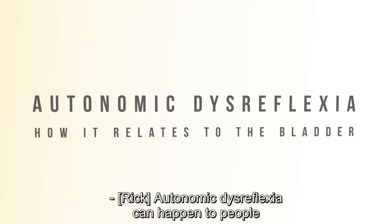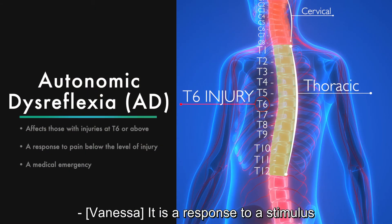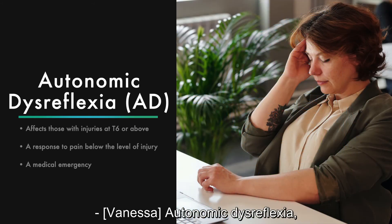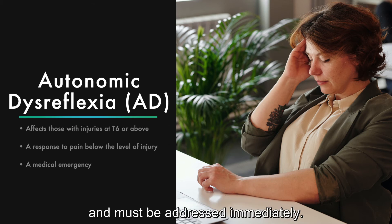Autonomic dysreflexia can happen to people with injuries at or above T6. It is a response to a stimulus or pain below your level of injury. In other words, it's your body's way of letting you know that something is wrong. Autonomic dysreflexia, often referred to as AD, is considered a medical emergency and must be addressed immediately.